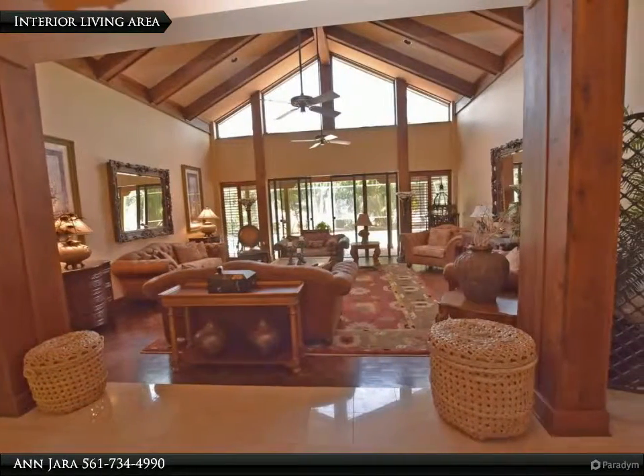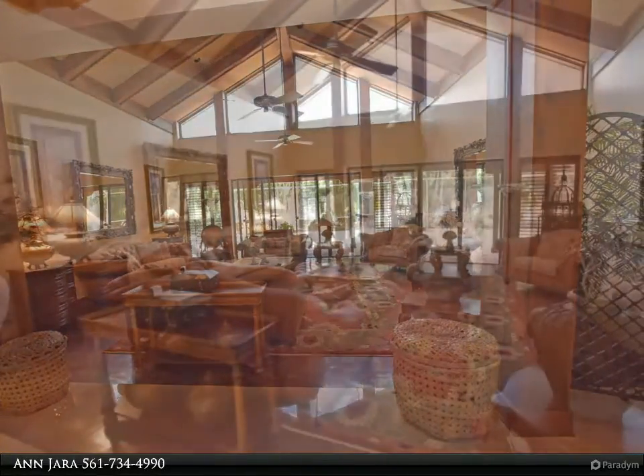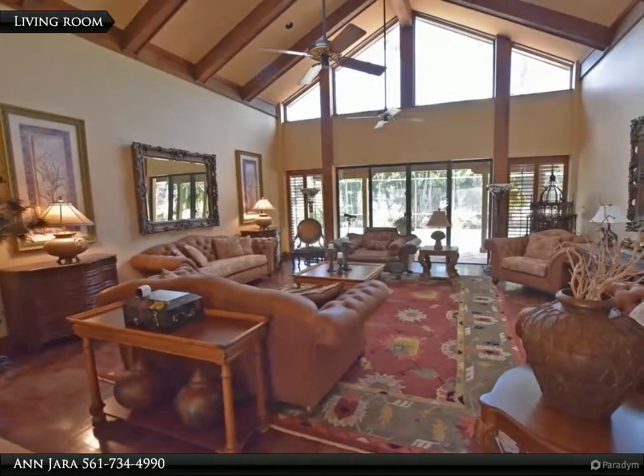Breakfast dining area with white bar, built-in desk and cabinetry. Wood-burning fireplace in family room with custom hand-painted tile front.